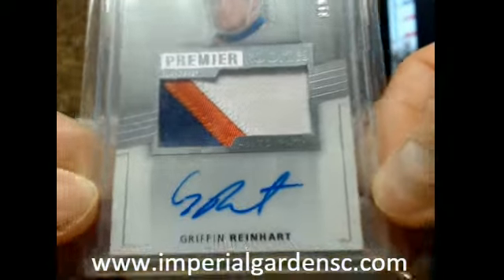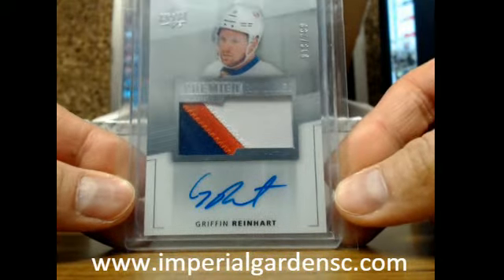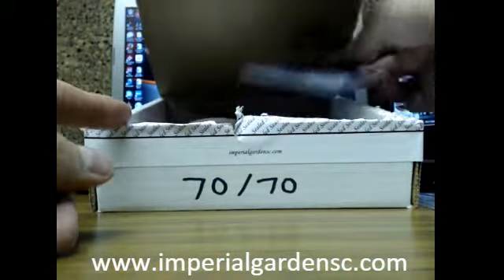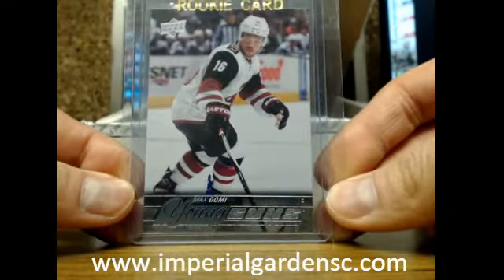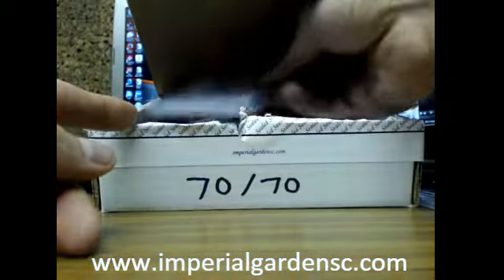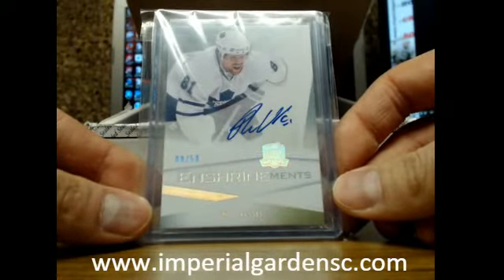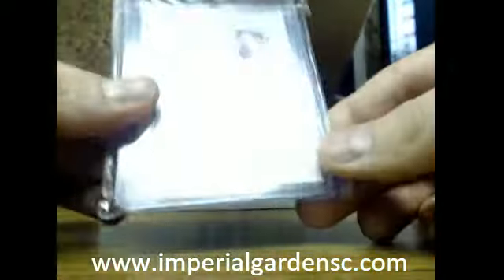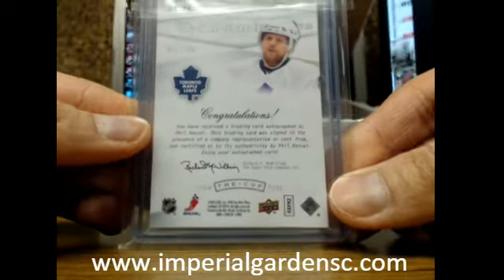So we have a three-color Rookie Premieres acetate patch auto of Griffin Reinhardt at $2.99. Next one is a Young Guns of Max Domi. Next one is an Enshrinements autograph of Phil Kessel, number 8 of 50. This one is from 09-10.